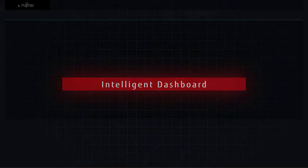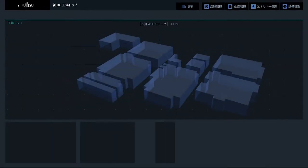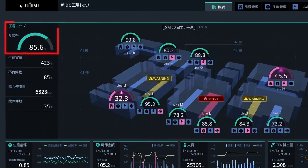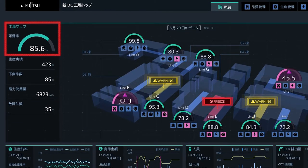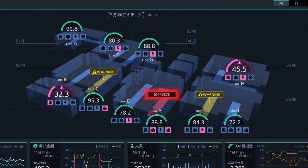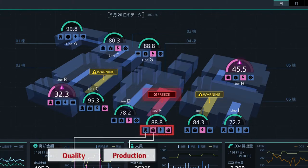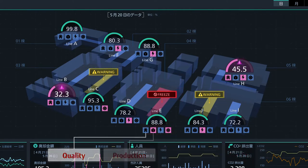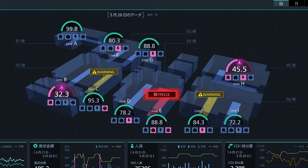The screen shows the current statuses of capacity utilization, quality, production, energy, and facility. The top left displays capacity utilization, and the center shows the capacity utilization of each production line along with icons representing the four KPIs on quality, production, energy, and facility. The one shown in red indicates a freeze in the production line.